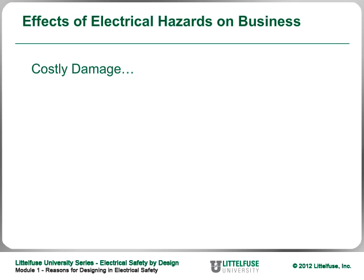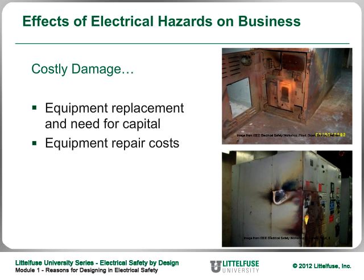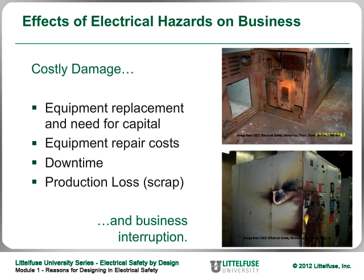Besides injuries, companies have to go out and replace equipment. If you don't design safety into equipment to begin with, you face the possibility of having to replace it, which can be very costly. Not only is replacing equipment costly, but usually the downtime is as well. In industries where downtime is worth millions of dollars per minute, an accident like this could cost millions and millions of dollars.